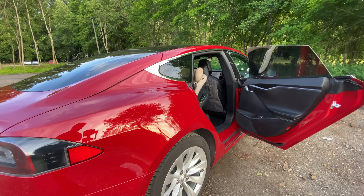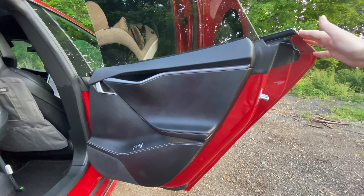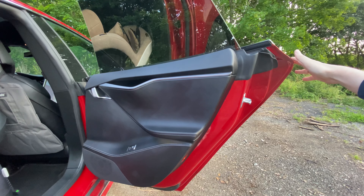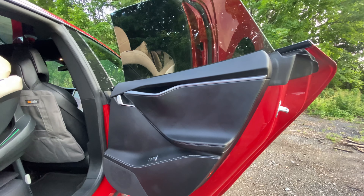There is one thing I need to tell you about: the door. The problem for parents might be that this part of the door is very long, which means on a parking spot you can easily hit the car next to you — especially if you have any troubles fitting the child into the seat and into the car. This is something nobody tells you about.